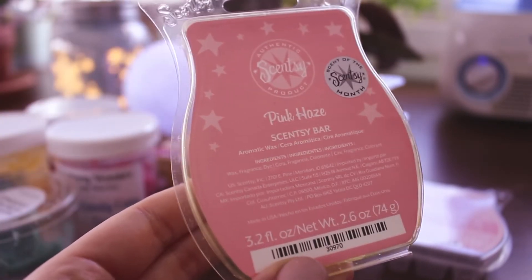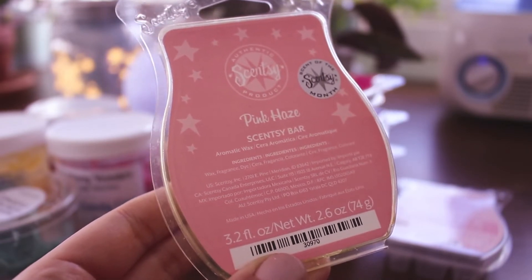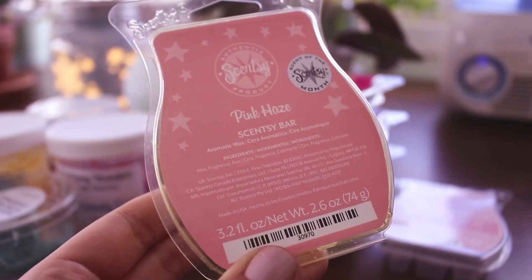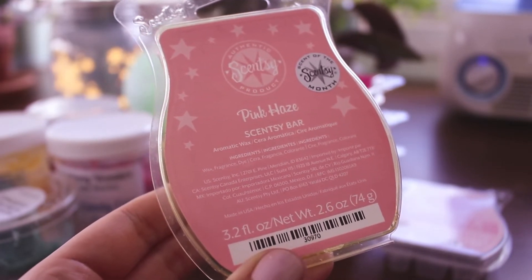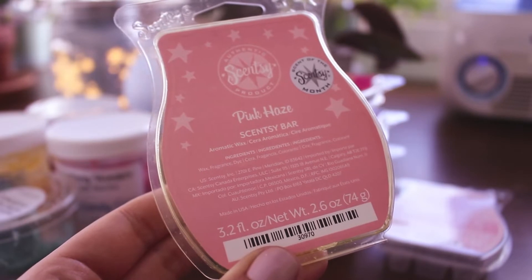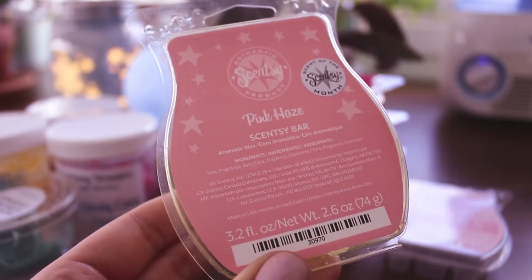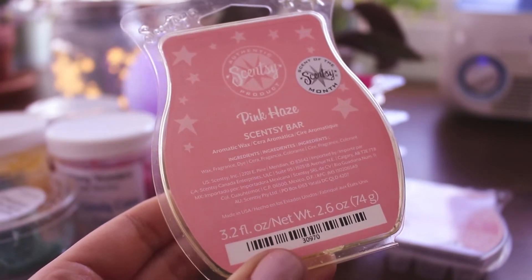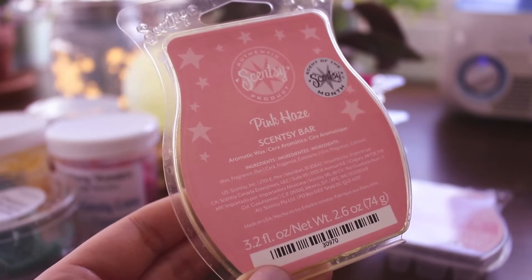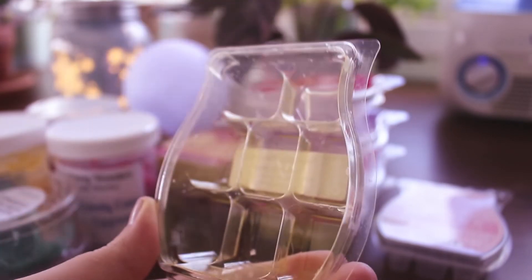Then I melted some Pink Haze — again you can see this is an old bar. I know some people have issues with older Scentsy bars, but I've never had that problem — they always perform well for me. The only ones I have issues with are the blue colored wax; they seem to go bad faster. So I try not to stock up on those. But other colors seem to do fine — the scent stays perfectly fine — and that's all that matters. Pink Haze: you can see how yellow the clam is, but the scent is super strong and amazing.